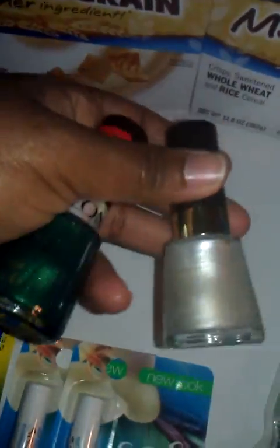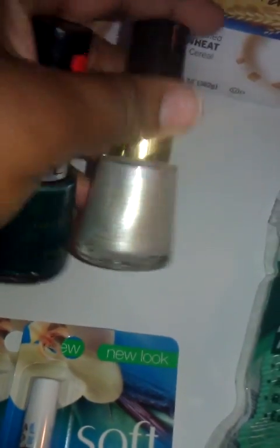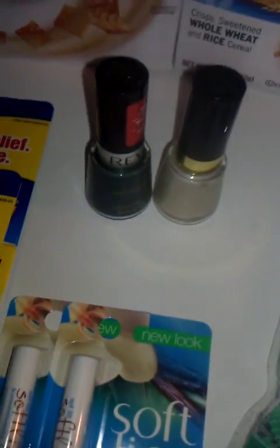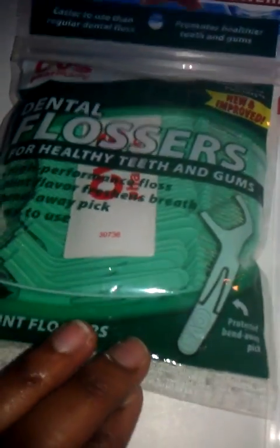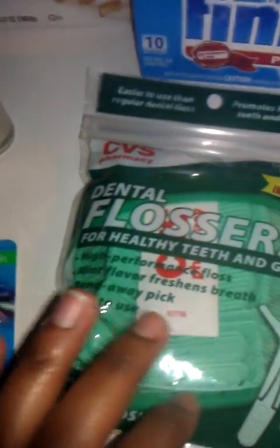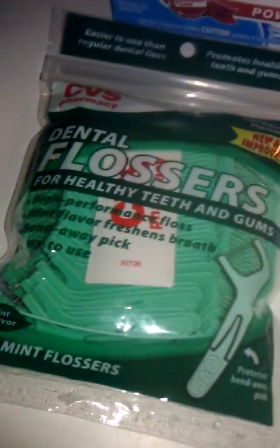Then I got two more of the Revlon. What I did was get everything else I wanted first, then deducted my coupons, and saw how many of these I could get without going over what I wanted to spend. I had $27.33 going in. These were $1.99 and you get $1.99 back. My son doesn't really know how to floss yet, so these floss picks are letting him floss while he's learning how to hold actual floss.